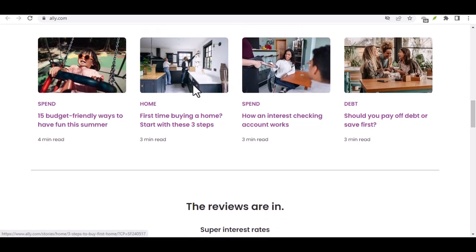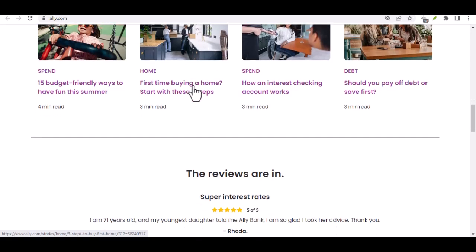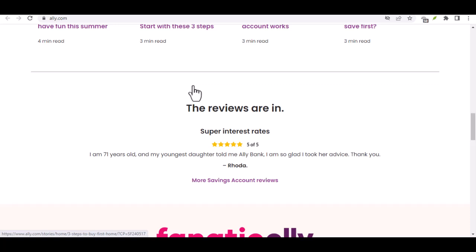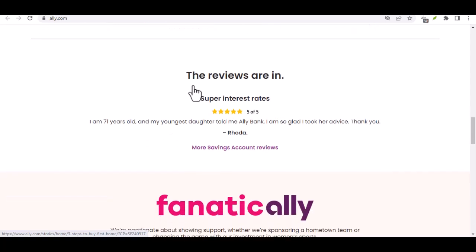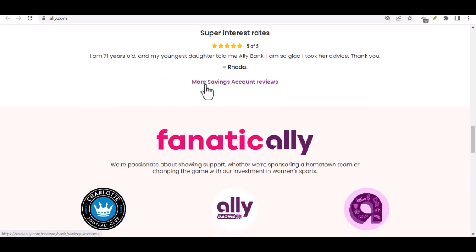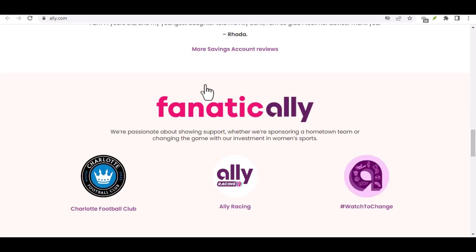Phew! That's a lot of payment power at your disposal. Remember, the key is to choose the method that best suits your needs. For everyday transactions, a debit card might be ideal. For that hefty security deposit on your new apartment, a wire transfer could be the way to go. The beauty of Ally is that they offer a buffet of options, giving you the flexibility to manage your finances your way. Thanks for watching, and until next time, happy banking!